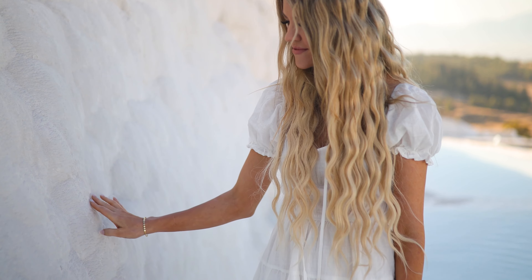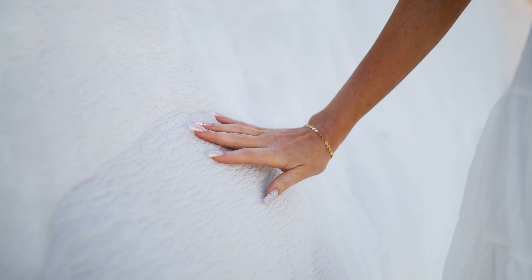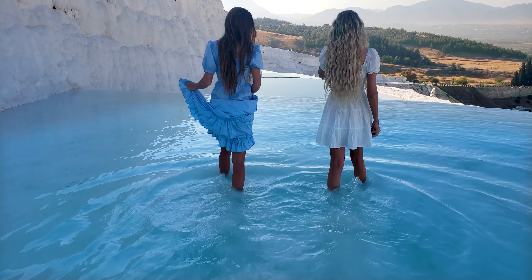Once on top of Pamukkale you will see why it is so impressive. You get to actually be in and on and feel the Earth's greatest gem. I will tag the South Gate in my map that comes with the itinerary in the YouTube description of this video.